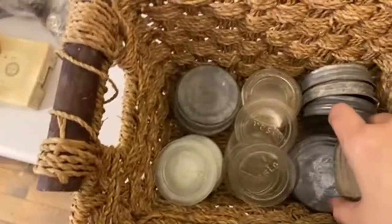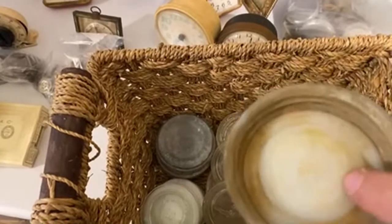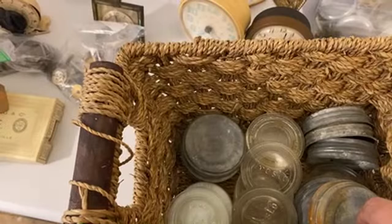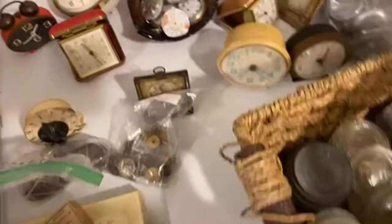These are cool — I got these at my local auction and they're like zinc mason jar tops with milk glass inserts. And I just thought, all right, those are cool. And then there's the glass ones, and I think we could figure something out with those.